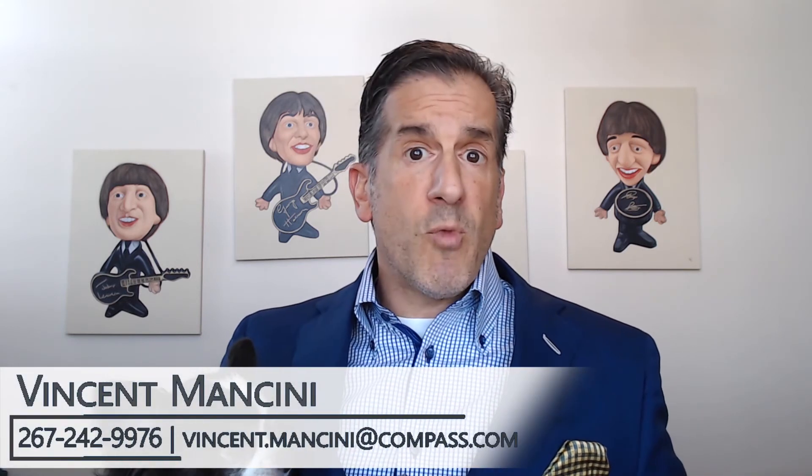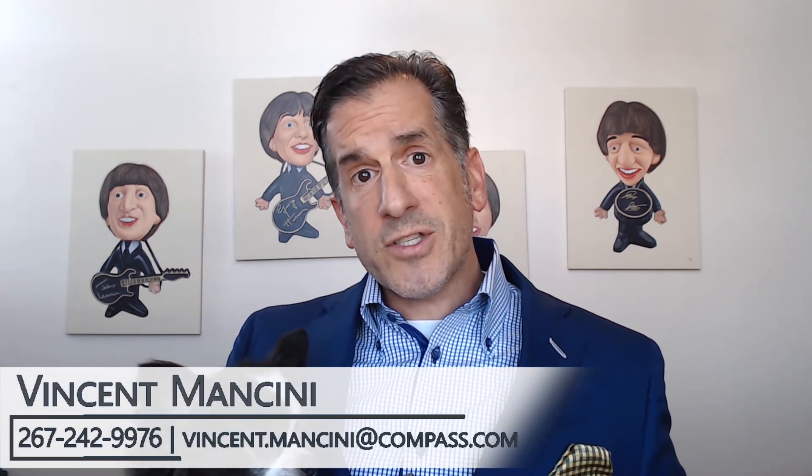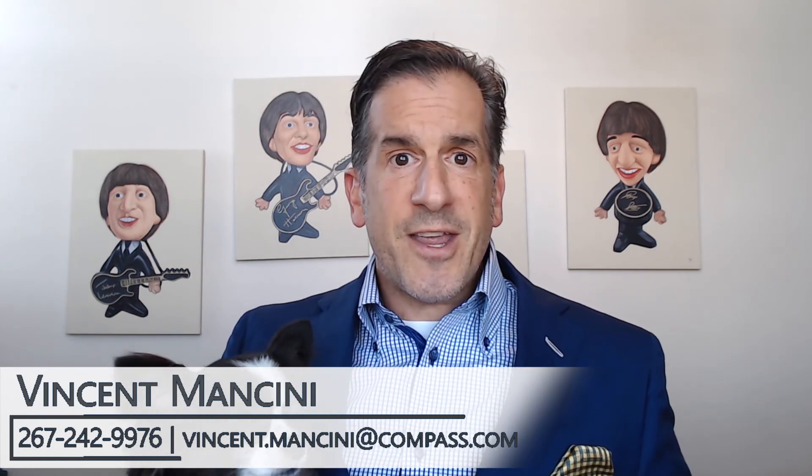I hope you enjoy these tips. And if you're thinking about listing or you want to make some home improvements, we do have a concierge service that helps with home improvements such as staging, flooring, upgrading kitchens, and painting. Best part is you don't have to put any money up front. If you want to learn more about that, or if you have any questions at all about buying or selling, give me, Vinny Mancini, your Ironman Realtor, a call. Have a great day.